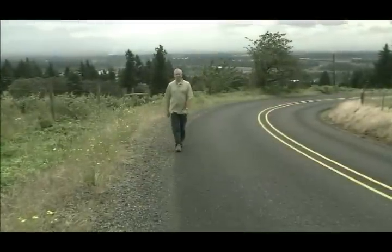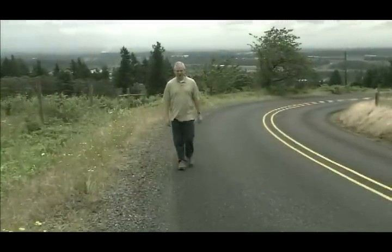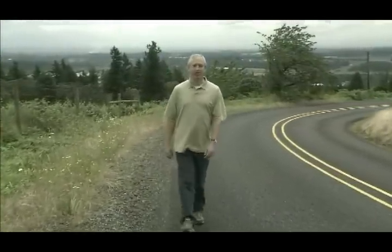Thanks for joining us for this episode of Treasure Hunting America. Be with us next time as we explore more stories of everyday treasure hunters around the country. Until next time, I'm Mark Hendricks. Happy hunting!